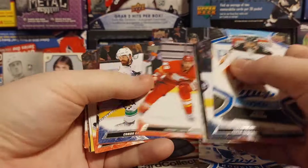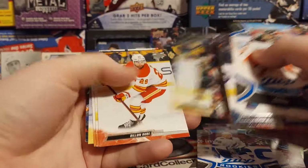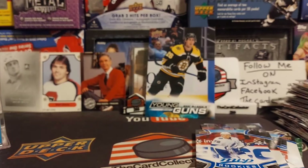Will we get any inserts? Will we get any rookies? Will we get any Young Guns? Probably not. Looks like it's all base. But that was a pretty exciting assortment of cards.